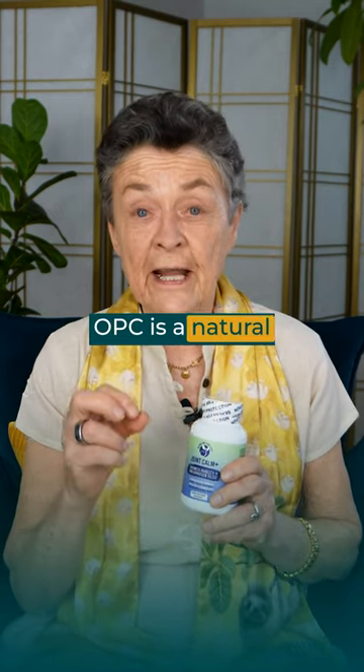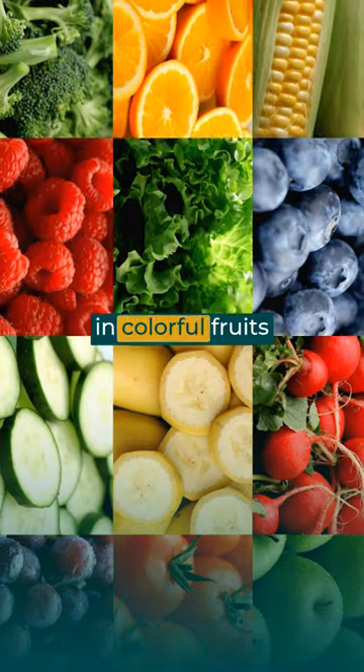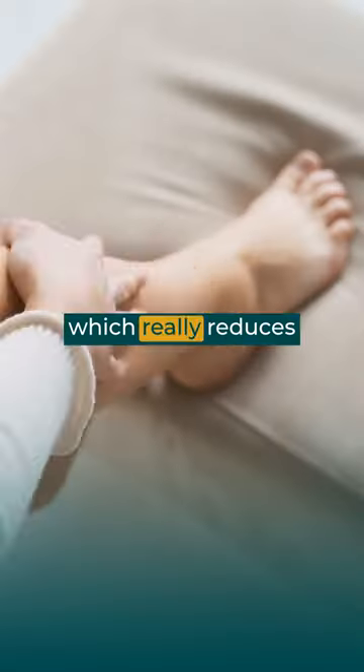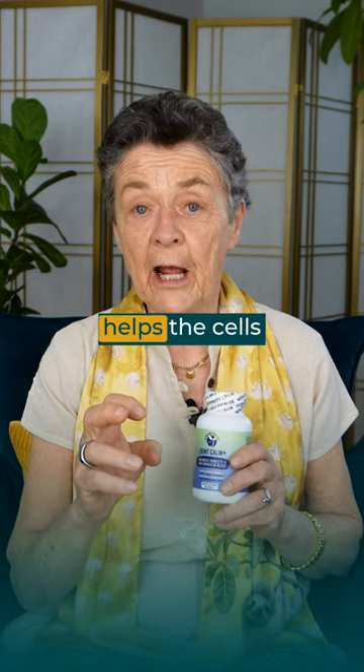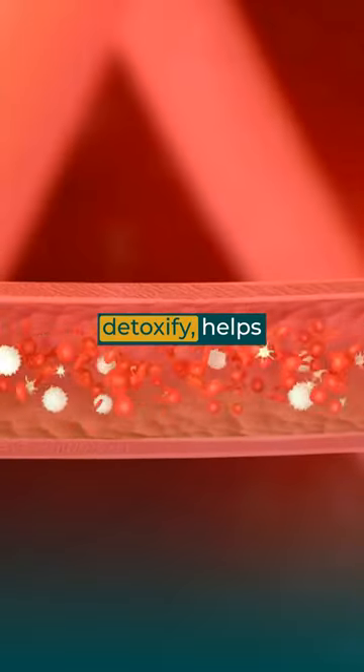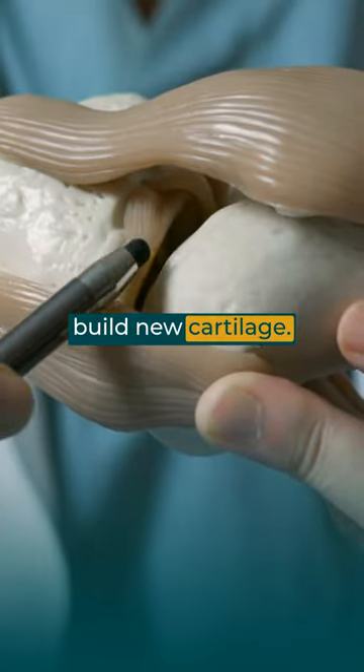OPC is a natural flavonoid, a powerful antioxidant found in colorful fruits and vegetables, which really reduces inflammation. Molybdenum is a trace mineral that helps the cells detoxify, helps remove debris from the cell, and helps to build new cartilage.